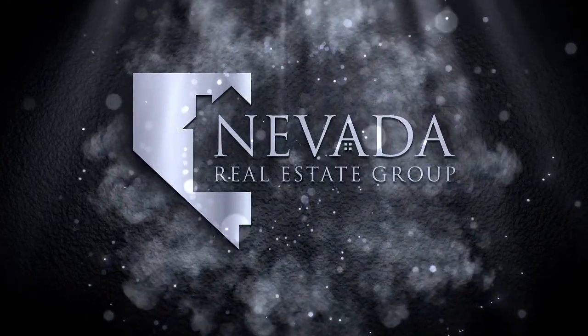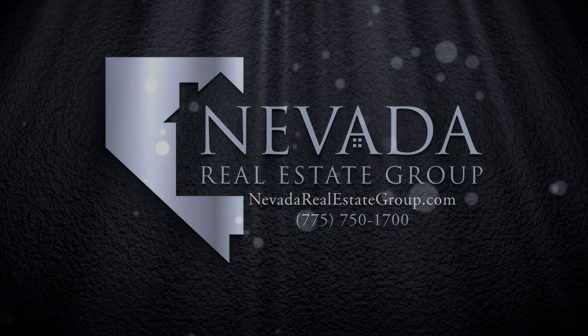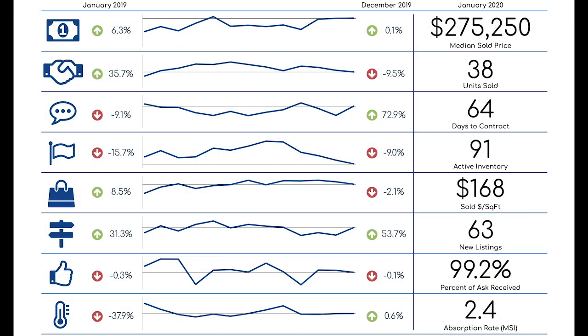Alright Brent, let's take a look inside the market insights and see what happened in Fernley. The median sold price has held constant for the last few months and is up 6% over January 2019. Even though units sold dropped 10% from December to January, it's really only four or five units — not a huge concern.